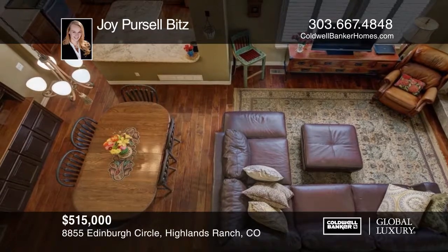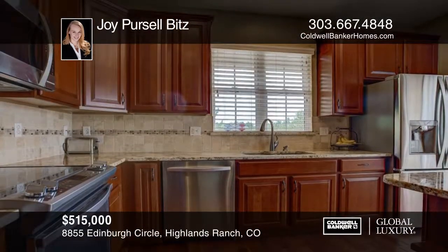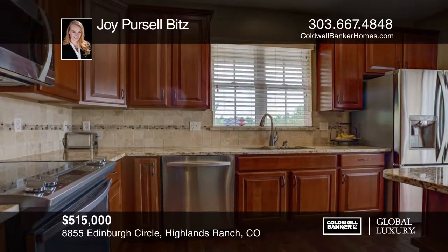Don't miss this immaculate, fully updated townhome with an open floorplan, main floor master, finished basement and private outdoor space.